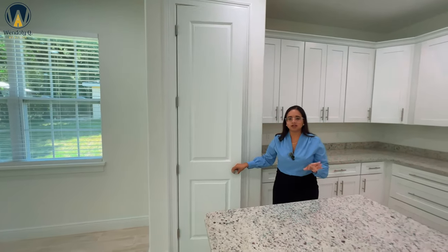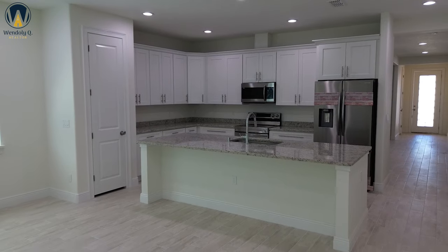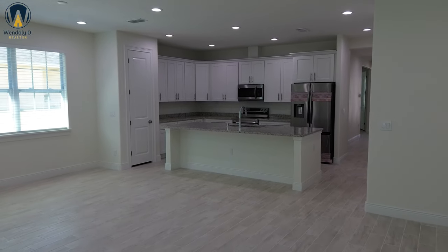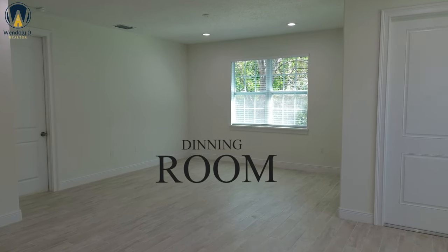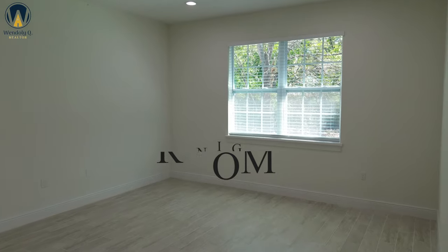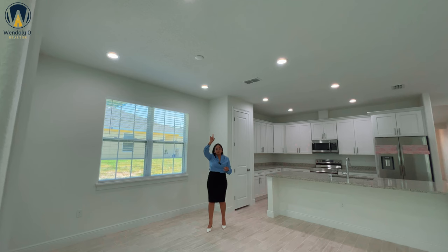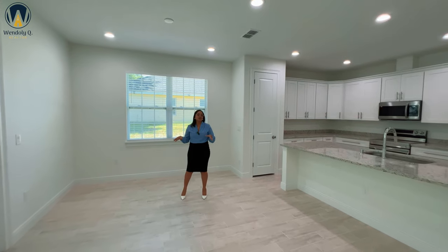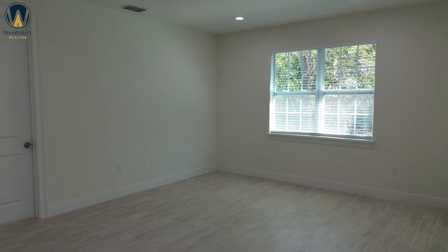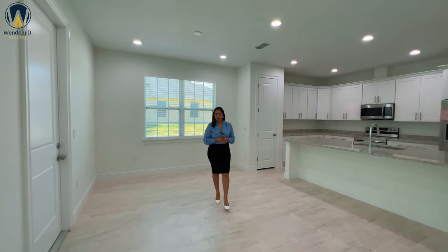Right here we are in the dining room area. Just take a look and appreciate that natural light coming in through this window. You're going to have four recessed lights, and you can put a ceiling fan or maybe a nice chandelier above your table — it is already pre-wired for you. It's a great space; you can fit about six, eight, even ten guests, especially with a square table.